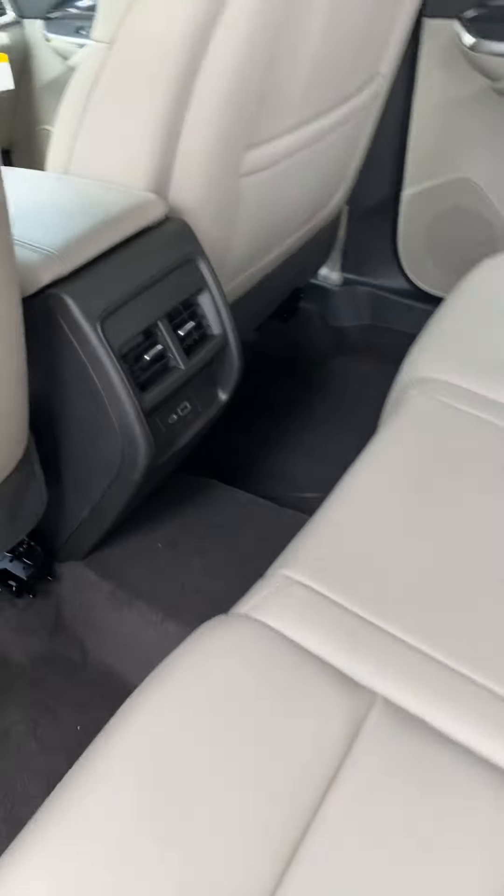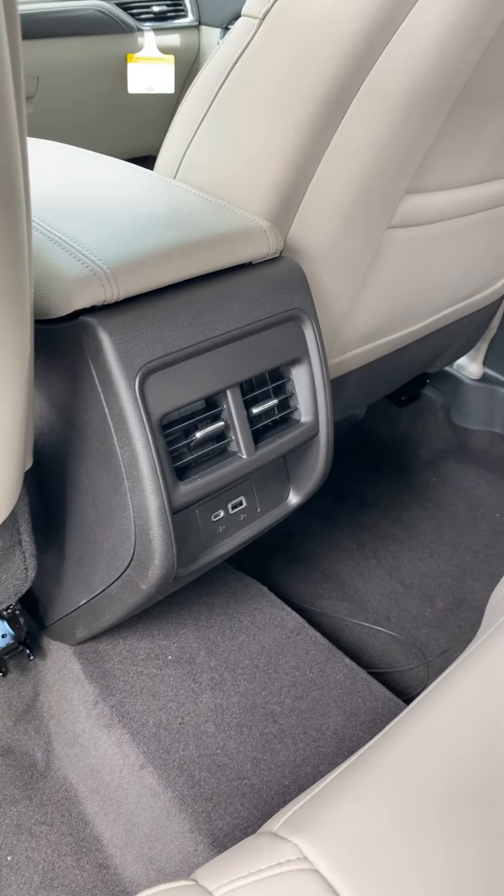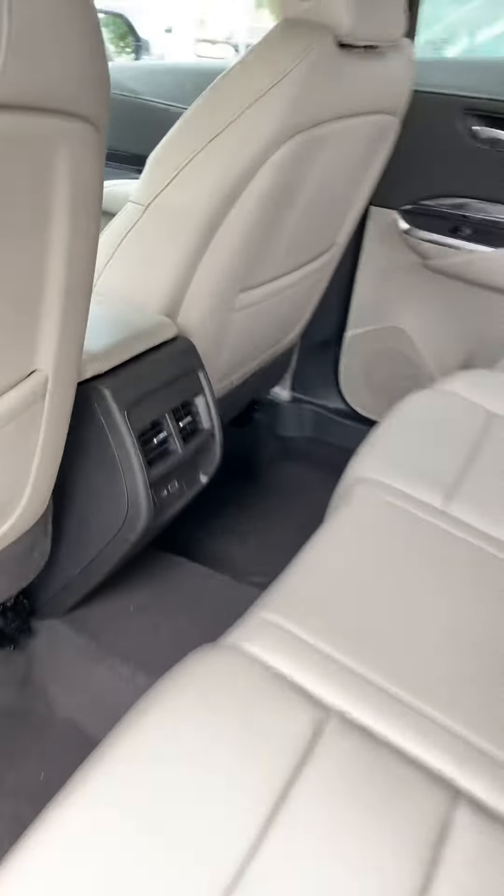Second row seating is just as spacious and comfortable and does offer vent controls and power ports for the rear passengers.